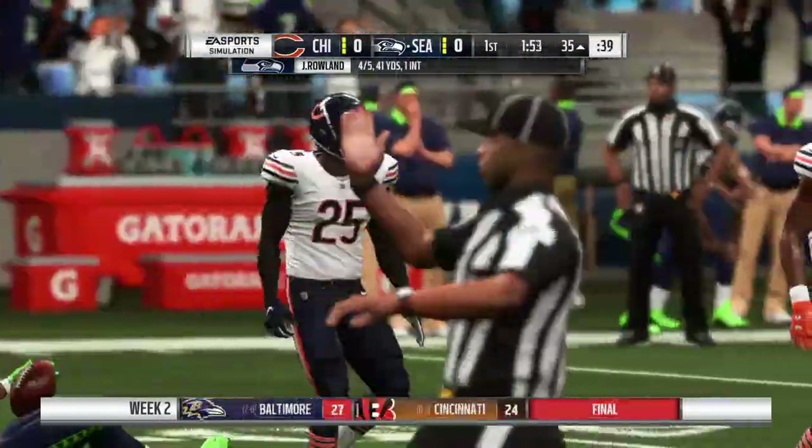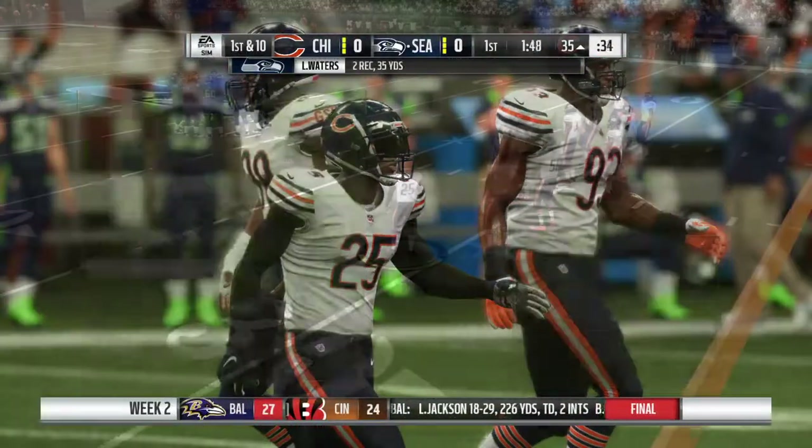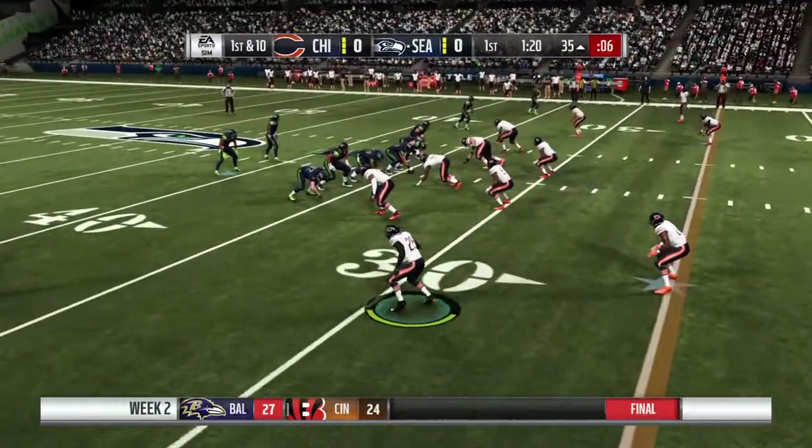He's going to get this down to the 35-yard line, a good pickup of 26 yards. Well, they brought the pressure and that meant man coverage behind him, so he's still able to complete the pass even as he took the hit.